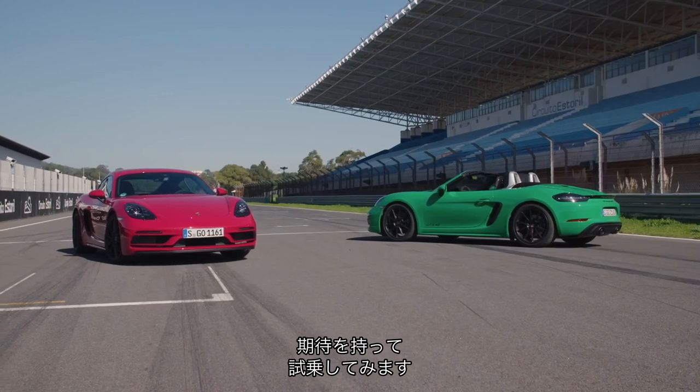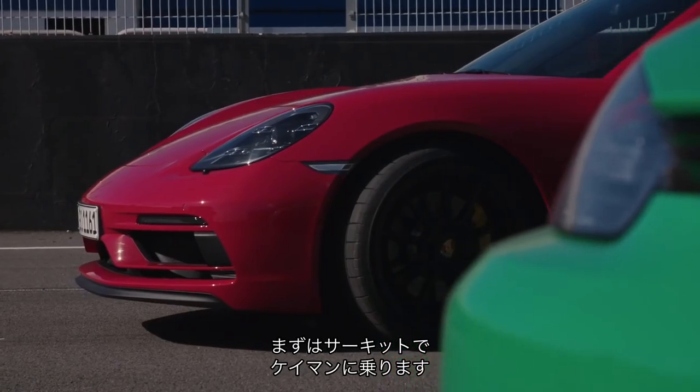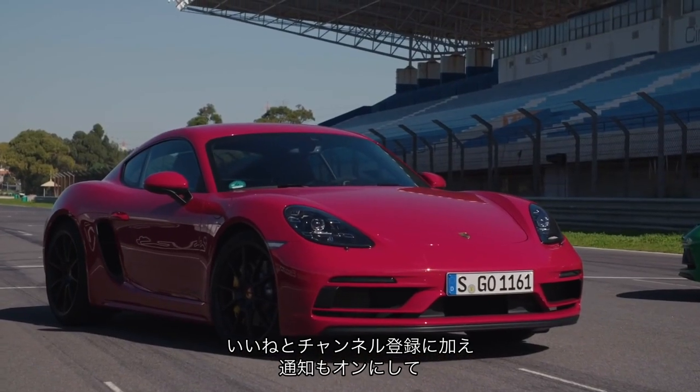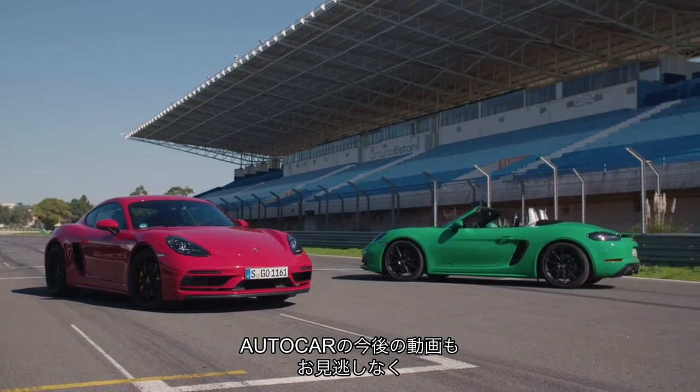Let's see how they get on. First, we're going to have a little spin on the track in the Cayman. Don't forget to leave a like, hit the subscribe button and turn on post notifications so you never miss out on another Autocar upload.